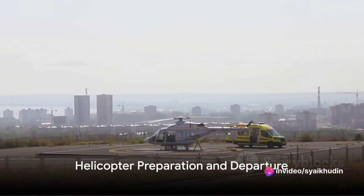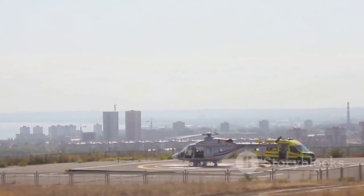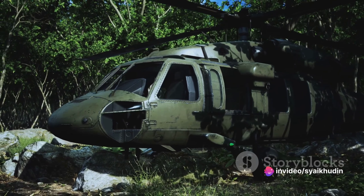Picture the helicopter — a shining beacon of hope in the stormy skies — swooping in to rescue the stranded adventurer. So how does this daunting task unfold? Here's a step-by-step walkthrough.